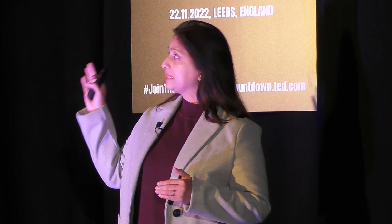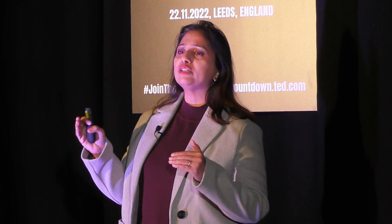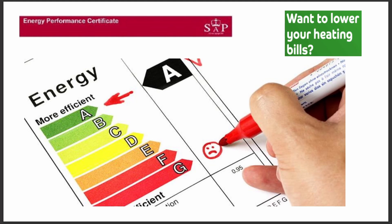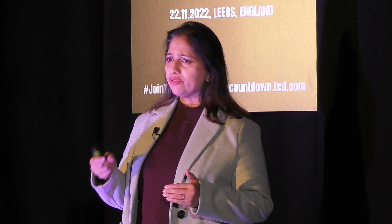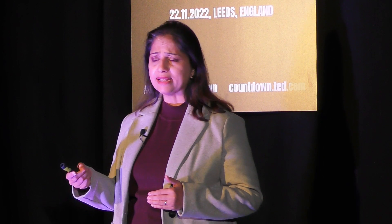These houses are energy inefficient. They consume more than the average energy to be kept warm and comfortable. EPC, or Energy Performance Certificate, is a review of the energy efficiency of a home. Presently, it is being used by would-be buyers and renters to assess how much the energy bills will cost in the new house, property, or flat.